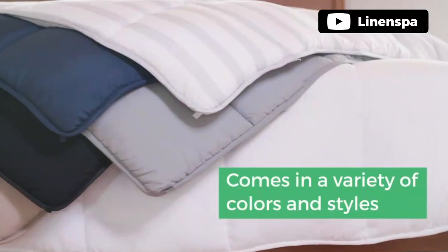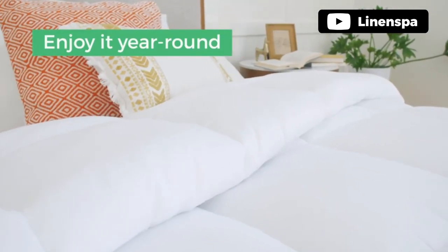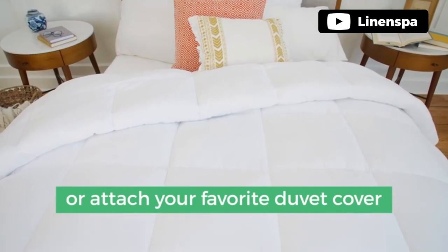The 8 built-in corner and side loops ensure that your comforter stays in place, while the box-stitched construction keeps the fill in place, retaining its shape and classic quilted look. The comforter is also machine washable, making it easy to care for.